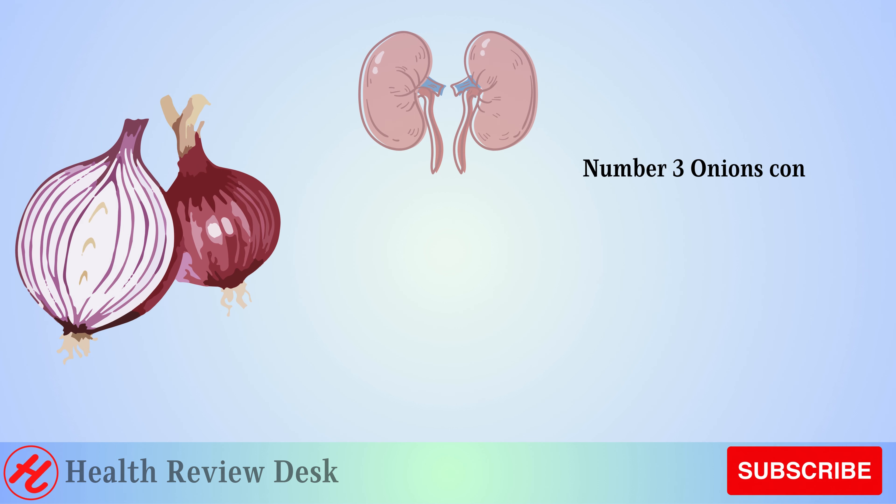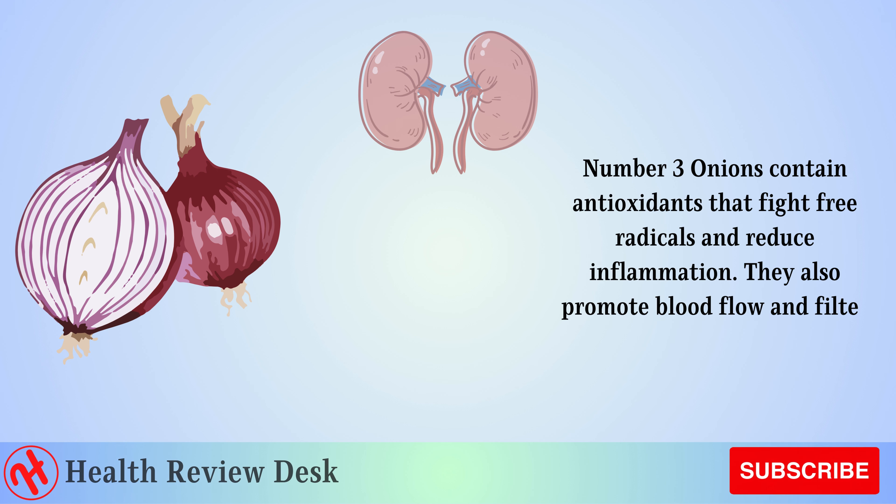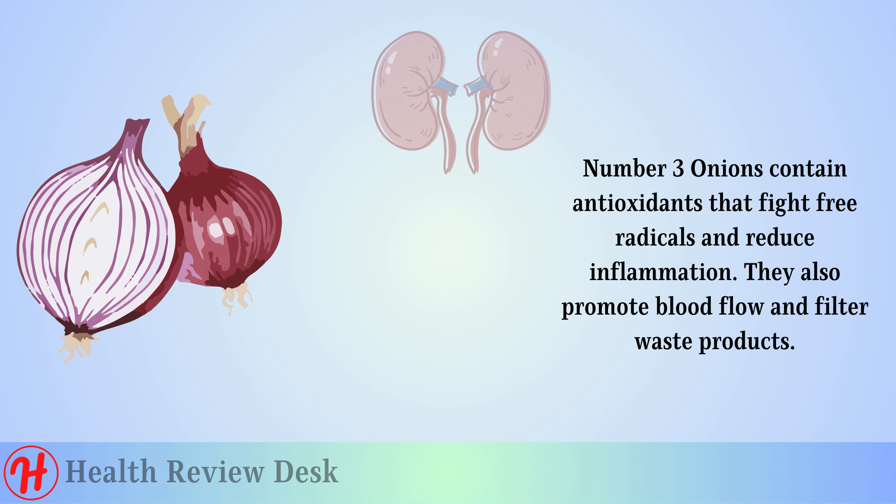Number 3: Onions. Onions contain antioxidants that fight free radicals and reduce inflammation. They also promote blood flow and filter waste products.